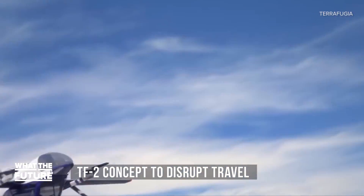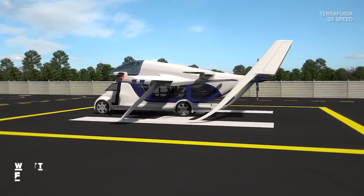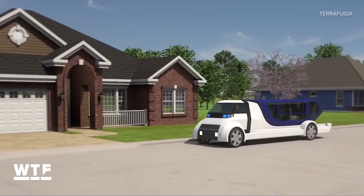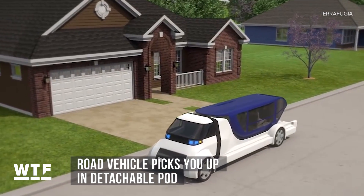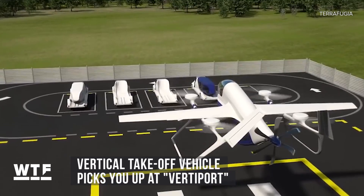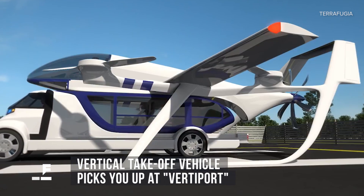Next up, the TF2 concept vehicle. The company behind it, TerraFugia, thinks it could transform on-demand travel. A road vehicle picks you up and takes you and your bags in a detachable pod. You travel to what TerraFugia calls a Vertaport nearby, where a vertical takeoff vehicle meets you and carries your pod to a Vertaport near your destination.